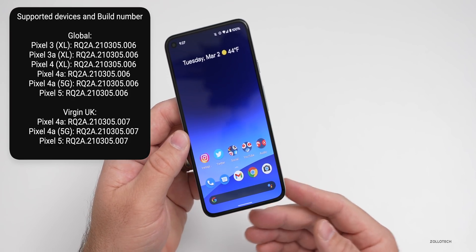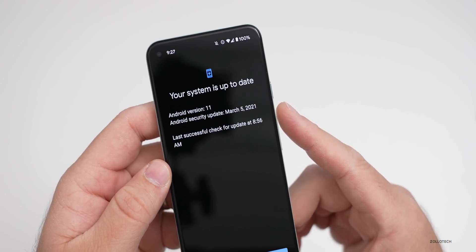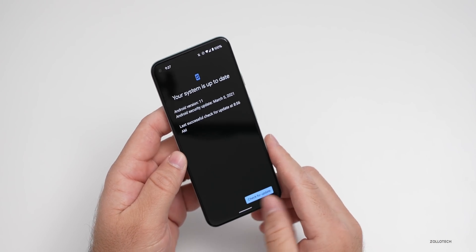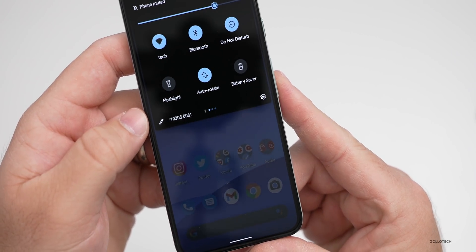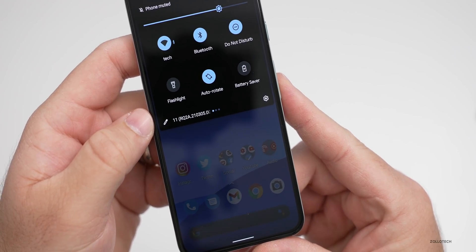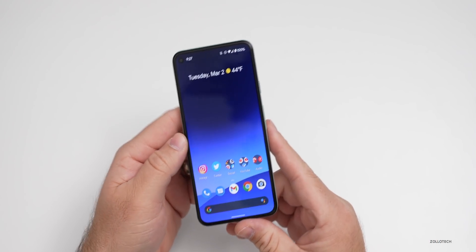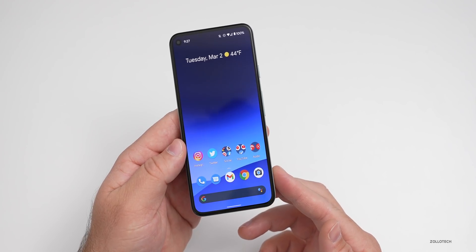Let's take a look at the build number, then we'll talk about what's new. As you can see here, it says your system is up to date and it's got the March 5th, 2021 update, even though it's not March 5th yet. The build number is 11 RQ2A.210305.006. This particular update brings security and more, but let's first talk about the new features.